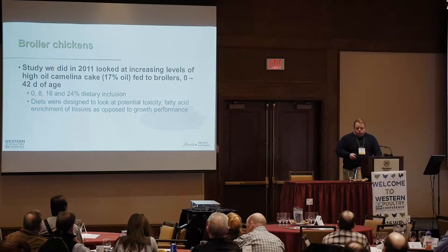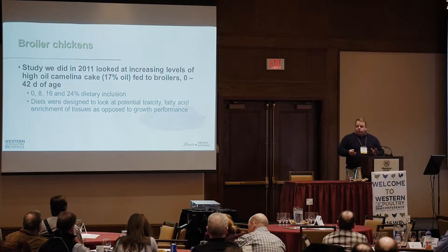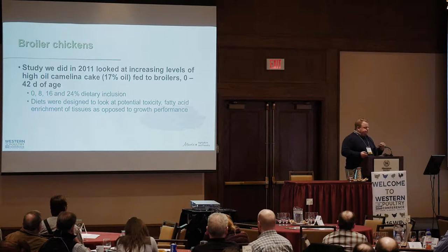Eduardo sort of had the vision of doing some stuff with camelina as far back as 2010 — he was talking about it. So our first foray into this was with broiler chickens, and at the time we didn't really know anything about camelina meal. We had some basic lab analysis and didn't know anything about digestible nutrient values, so we ran a trial primarily to gather safety data and also to look at whether the broilers would basically go on a hunger strike, as Eduardo put it.